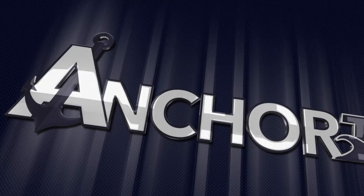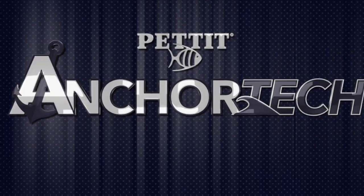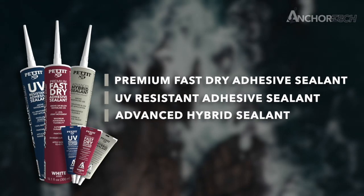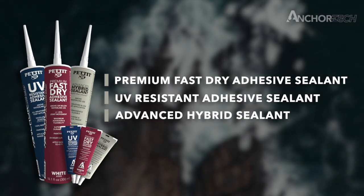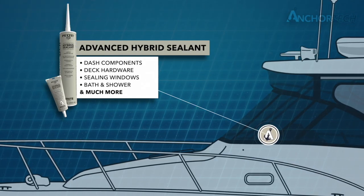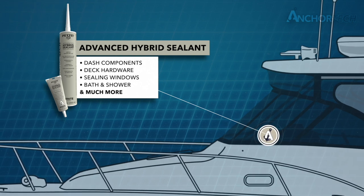The future of marine sealants and adhesives is here. Introducing Pettit Paints AnchorTech. Built for the rigors of the marine industry, AnchorTech comes in three flexible solutions to keep water out. AnchorTech advanced hybrid sealant offers flexible applications above the waterline, is paintable, and ready for service in only 30 minutes.